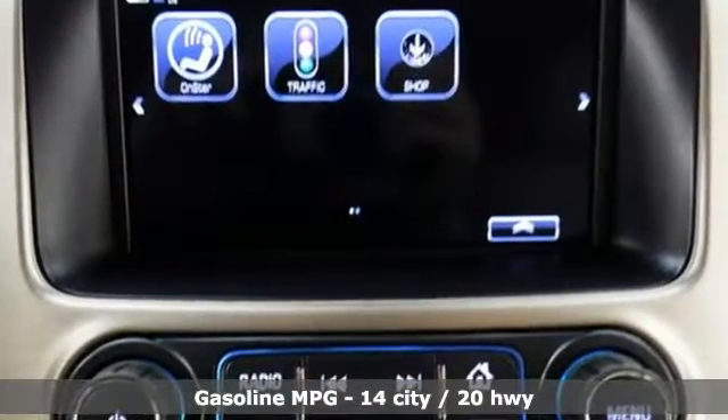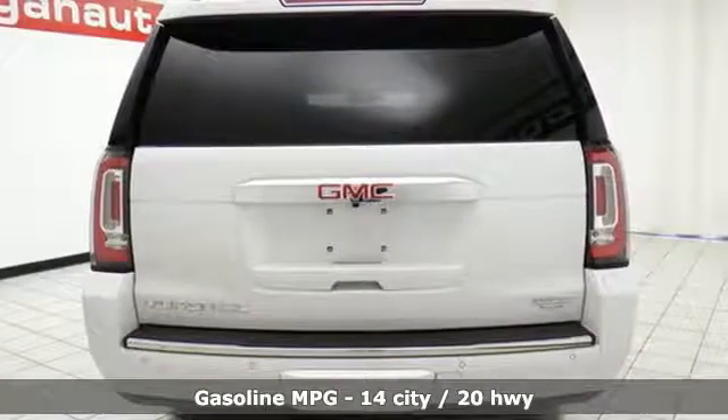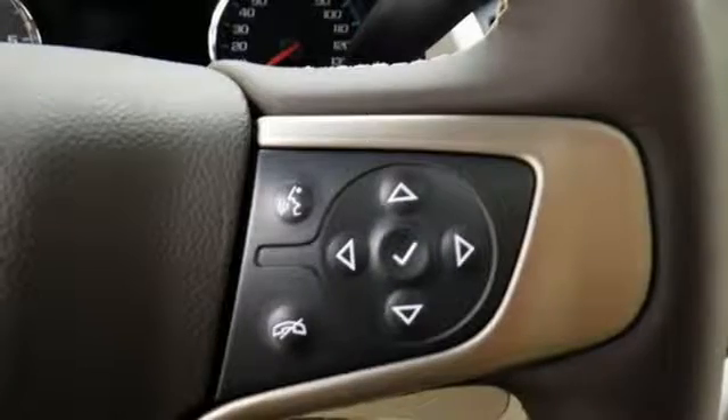While you're behind the wheel of the 5.3L Ecotec 3 V8 engine, you'll love the color touchscreen media display with IntelliLink, and built-in Wi-Fi hotspot from OnStar, the front and rear parking assist and rear vision camera.